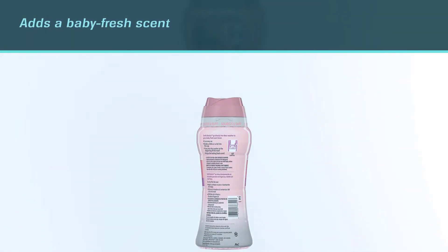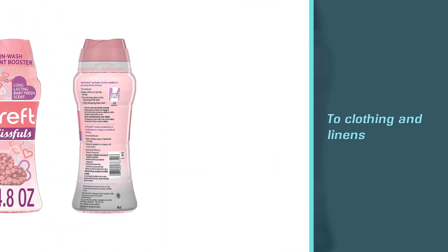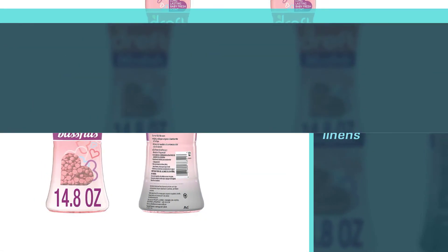Tailor the level of fragrance to match personal preferences by adding any amount of the booster beads. The beads completely dissolve in water during a wash cycle and leave behind a long-lasting fresh scent to any load of laundry.